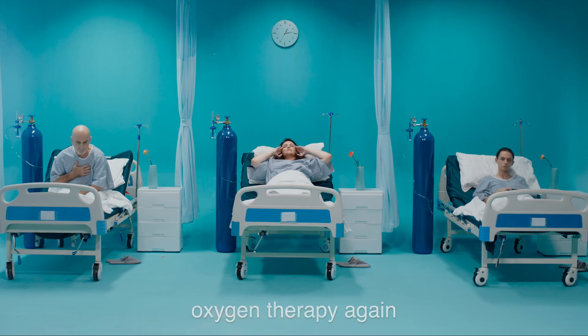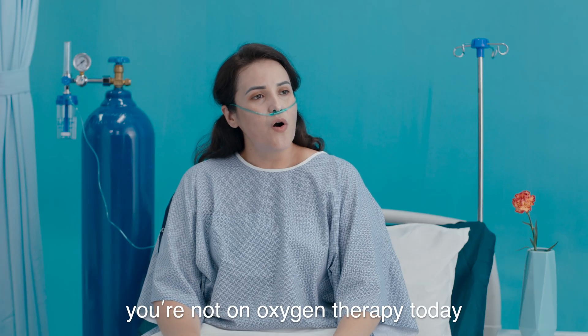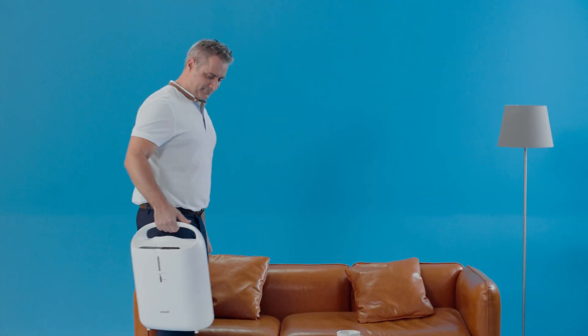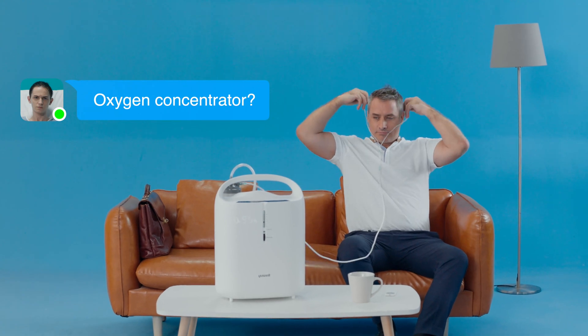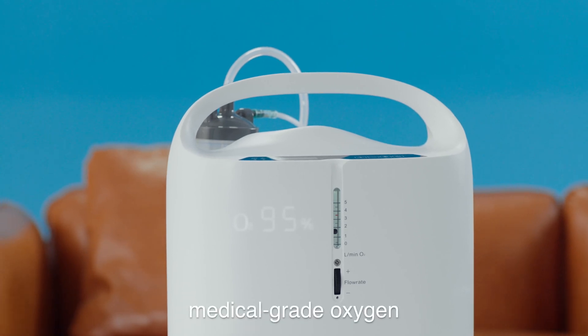A brand new oxygen therapy experience starts with the UL oxygen concentrator. It takes air as raw material, separates the oxygen, and produces high purity medical grade oxygen.